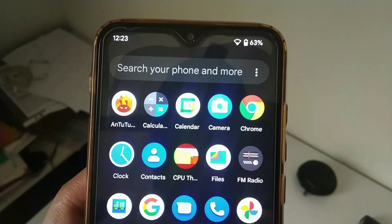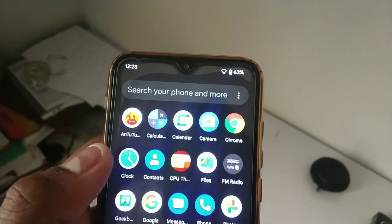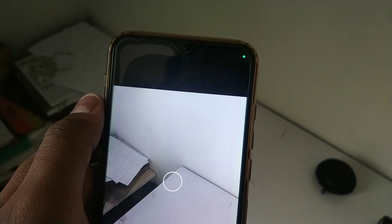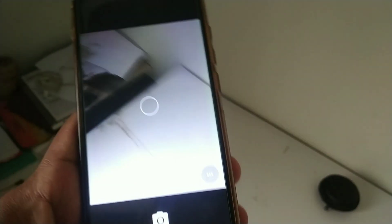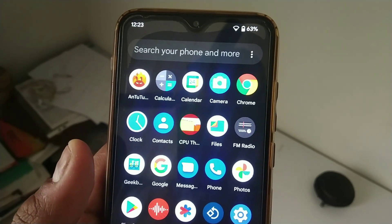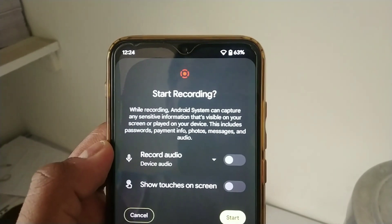If you install this ROM, you will get an AOSP camera. I didn't find any stable GCam, so the AOSP camera is not up to the mark. But if I find a stable and working GCam, I will provide that link in the description box below.